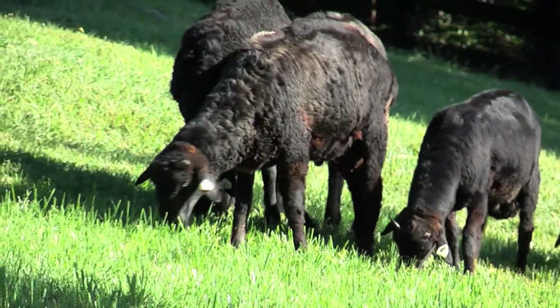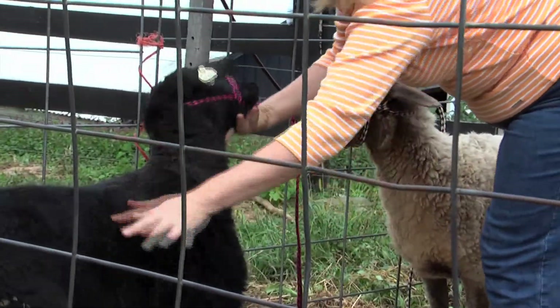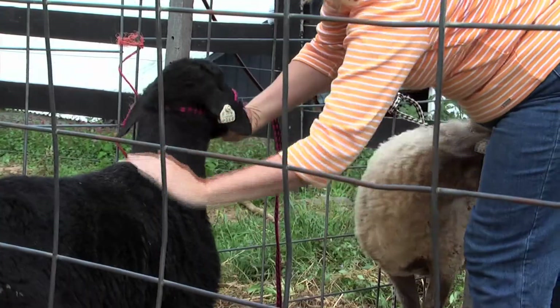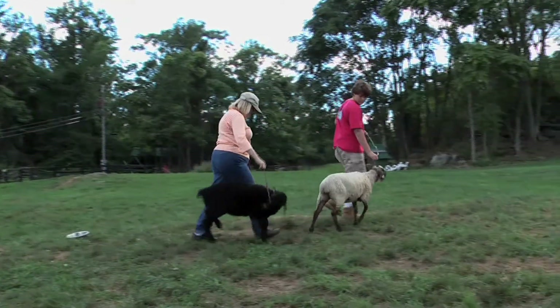The second thing that was important to me was that it was a manageable size of sheep that I could work with. I find that the medium-sized Karakul sheep are perfect for me, so I can do all of the foot trimming and the health care by myself.